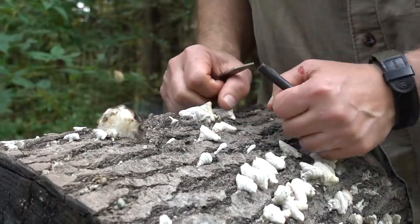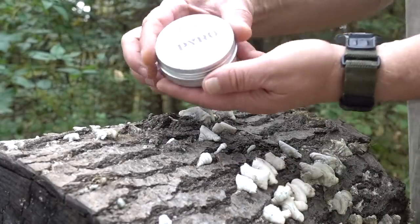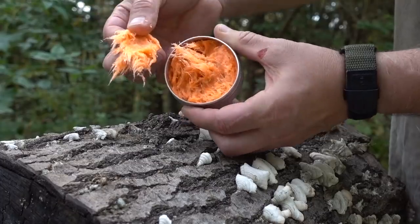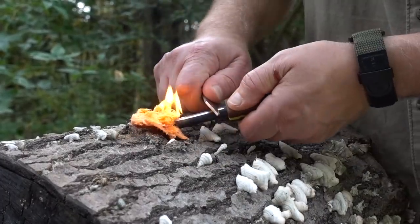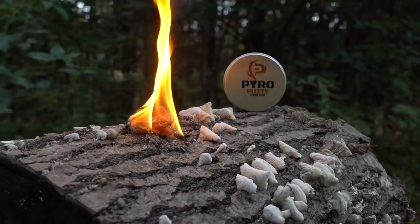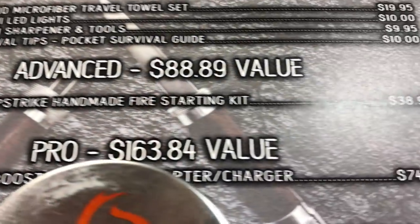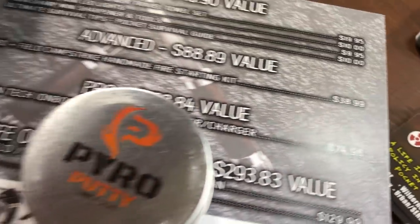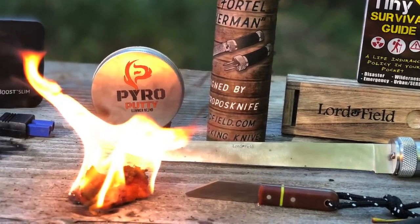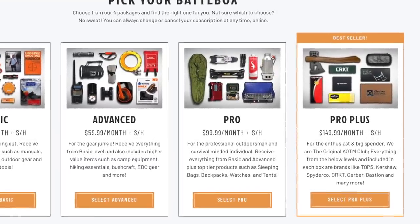It seems like Battle Box gave us a sweet container of Pyro Putty as a freebie, since it's not listed individually on the gear list. Pyro Putty feels something like Play-Doh mixed with fibers. I'm not exactly sure what's in it, except that it took no instructions to get an instant blaze with just a pinch — it starts easily with a spark and stays lit for a long time. Battle Box lists the Advanced box value at $88.89, true to street price, and at $59.99 that's a savings of at least $28. Add in another $10.99 for the Pyro Putty and I'd value the total savings closer to $40.